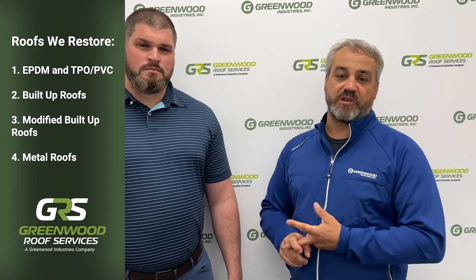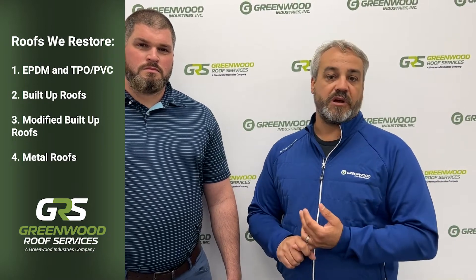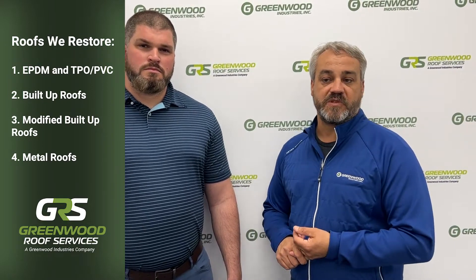Greenwood Roof Services can help you out with an initial evaluation of your roof system, whether it's an EPDM rubber roof, a built-up tar and gravel roof, modified TPO, PVC, single ply systems, or metal roofs. All of those types can be restored, and basically we go through a first evaluation.